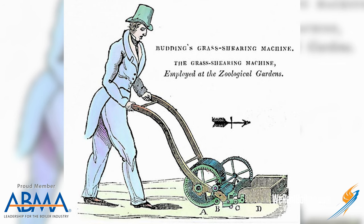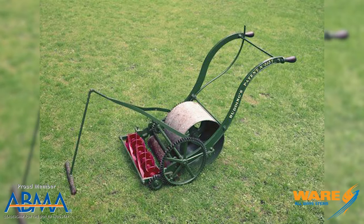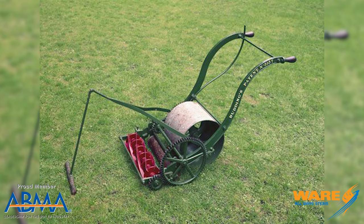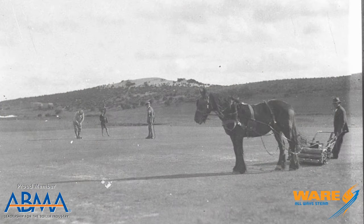In the 1830s, Edwin Budding developed the push mower, which is very similar to those old-school mowers that purists use that don't have engines. You would push it from behind; it had a drum with blades and it would cut the grass. They were very heavy. So as lawn sports became more and more popular, the mowers had to get bigger, and they actually ended up being pulled by horses.